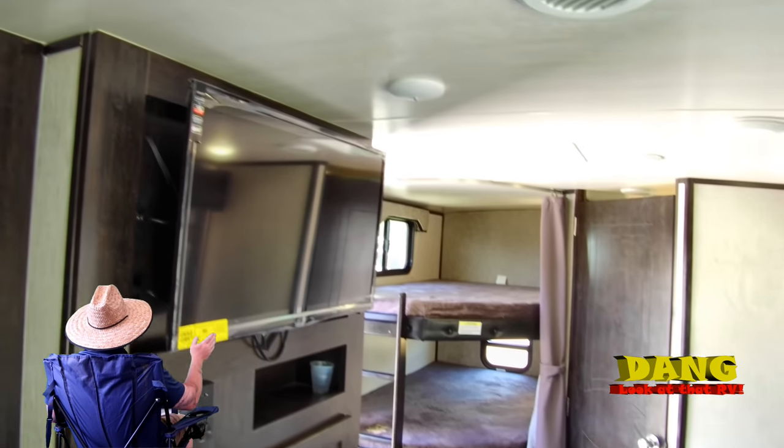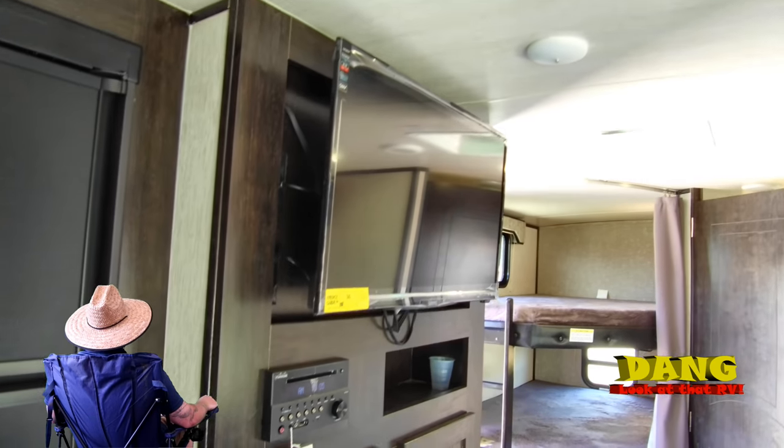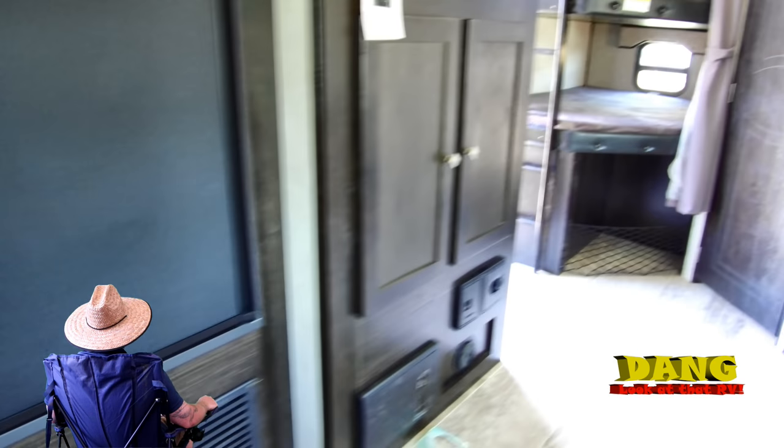Central back — you know, the only thing about this thing that sucks is that TV's on a swivel. You move it right around, see it from pretty much anywhere. Sure would like to see the bedroom in this thing.